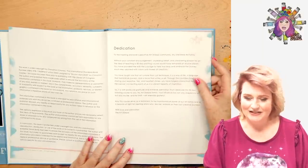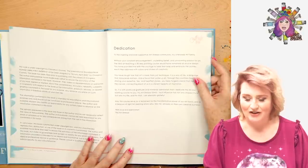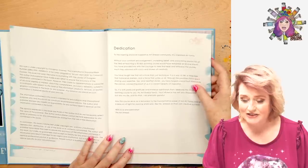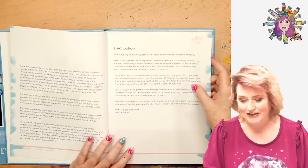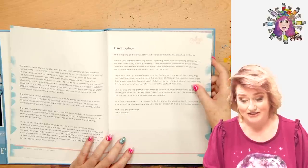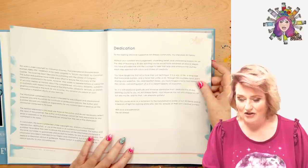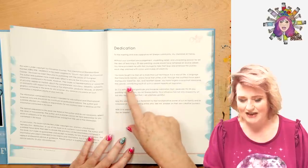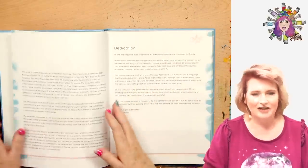I thanked everybody for being part of the Sherpa community, and I dedicated the book to you. The dedication reads: 'This dedication is to the inspiring and ever supportive Art Sherpa community, my cherished art family. Without your constant encouragement, unyielding belief and unwavering passion for art, the idea of teaching a 30-day painting course would have remained an elusive dream. You have provided me with the courage to take that leap and embrace the journey. Each step adorned with colors and strokes of creativity. You've taught me that art is more than just a technique — it's a way of life, a language that transcends barriers and a force that unites us all.'